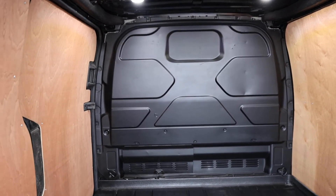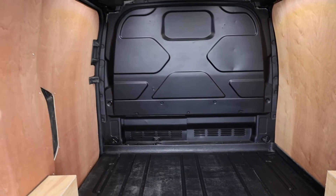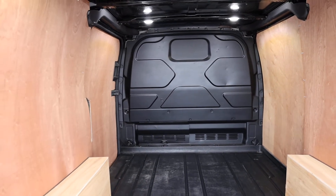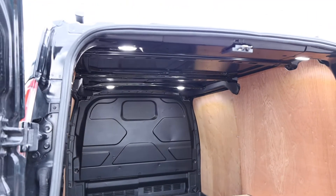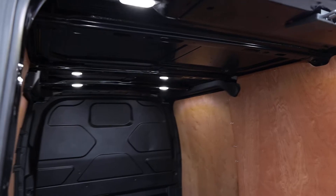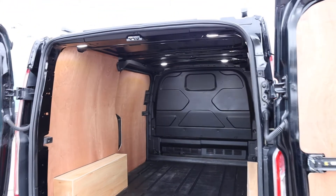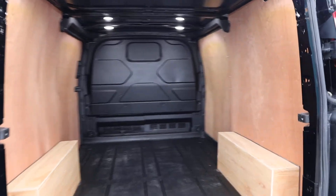You can also see here that we have the factory-fitted bulkhead, which has got the load-through hatch. If you give that a pull, it clips into place via a magnet, allowing you to load some longer load lengths there underneath the passenger seat. The second factory option I can see here is that this one has the LED rear load lights — a relatively inexpensive option to tick from factory, but it makes an absolutely massive difference in the back of the van.